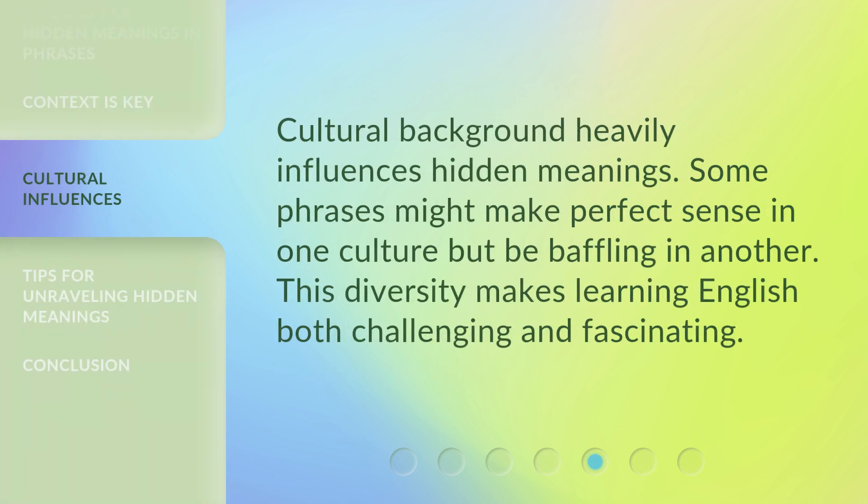Cultural background heavily influences hidden meanings. Some phrases might make perfect sense in one culture but be baffling in another. This diversity makes learning English both challenging and fascinating.